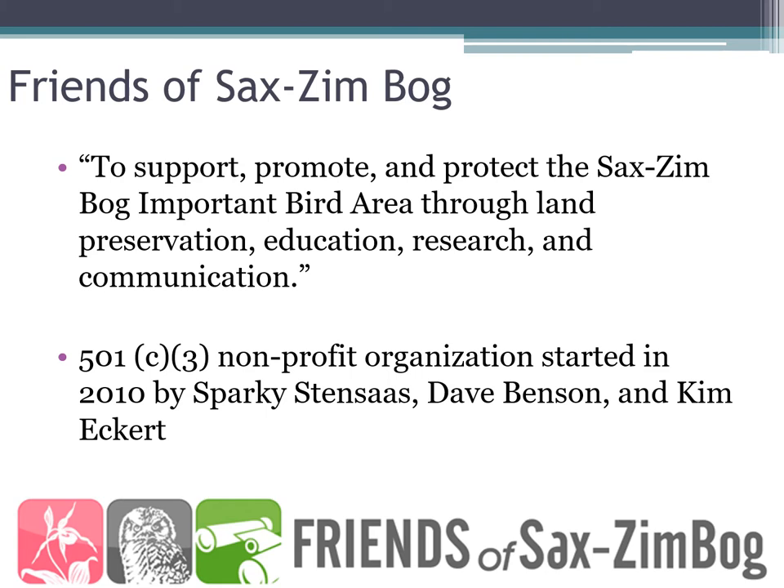Our organization, the Friends of Sax-Zim Bog, works to support, promote, and protect the Sax-Zim Bog through land preservation, education, research, and communication. The Friends of Sax-Zim Bog was started in 2010 by Sparky, Dave, and Kim as a way to preserve the black spruce and tamarack habitats in this place. The current land ownership by the Friends is 524 acres, though hopefully that'll be growing soon — quite a bit less than the 147,000 that is the IBA.